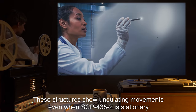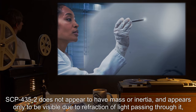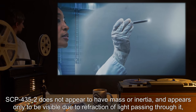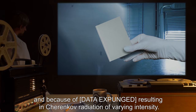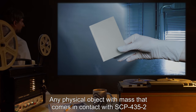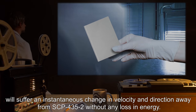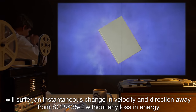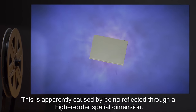These structures show undulating movements, even when SCP-435-2 is stationary. SCP-435-2 does not appear to have mass or inertia, and appears only to be visible due to refraction of light passing through it, and because of [data expunged], resulting in Cherenkov radiation of varying intensity. Any physical object with mass that comes in contact with SCP-435-2 will suffer an instantaneous change in velocity and direction away from SCP-435-2, without any loss in energy.